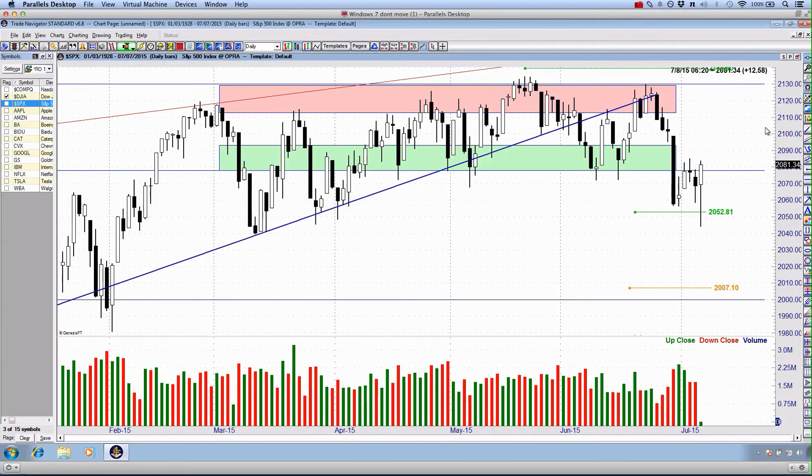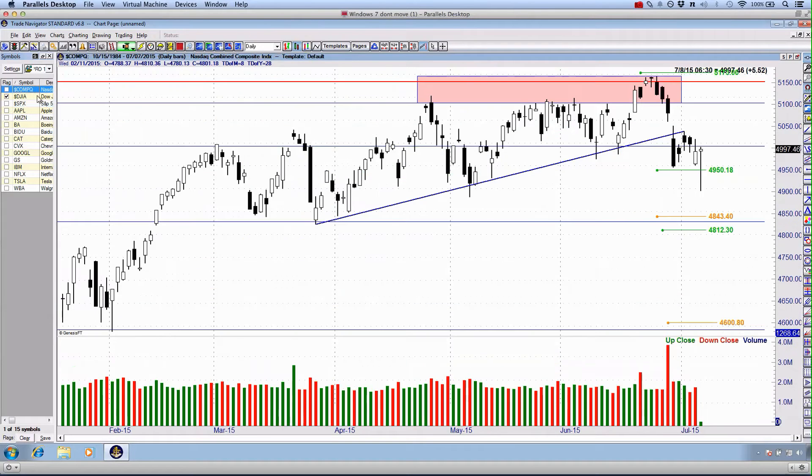The same on the S&P 500. We've been speaking about these critical levels for quite some time now. We flinched below it intraday once again, below $2,052. We couldn't hold it and we saw that immediate snap back to the upside. All three markets, even the NASDAQ, have left us with what we call some form of a hammer-type candlestick.